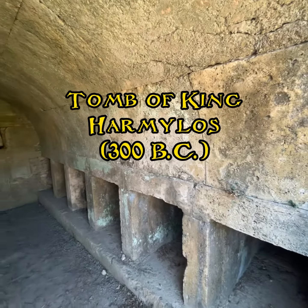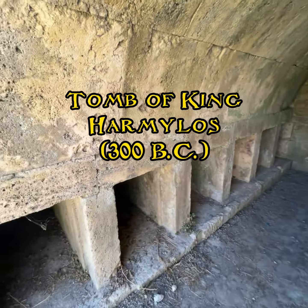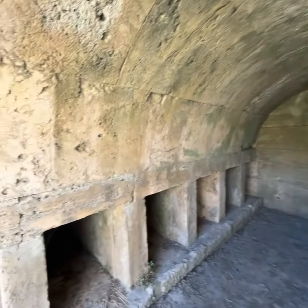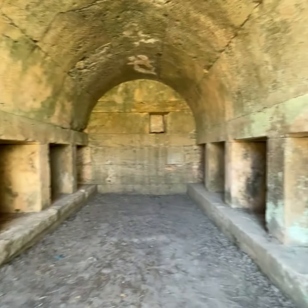Welcome to maybe the most disappointing monument of course, where you can even get scammed if you're not careful. Inside the well-preserved family grave, you can see 12 crypts, but unfortunately all of them are empty.